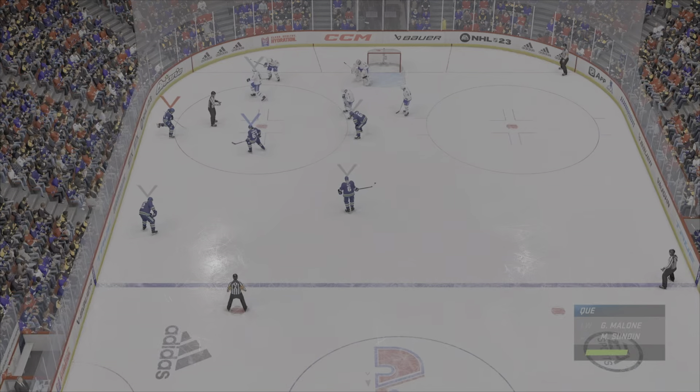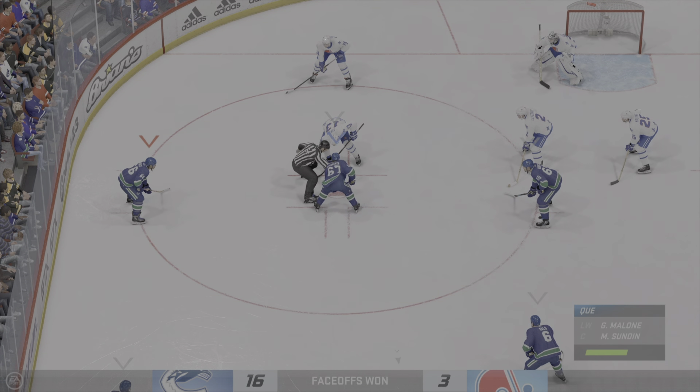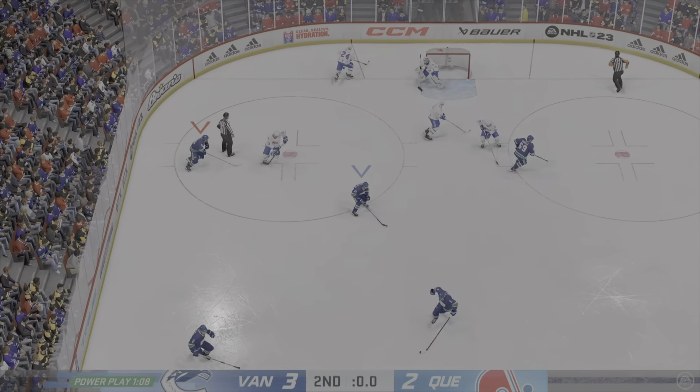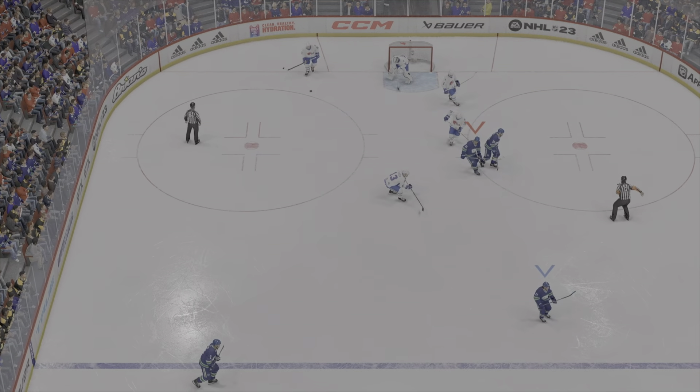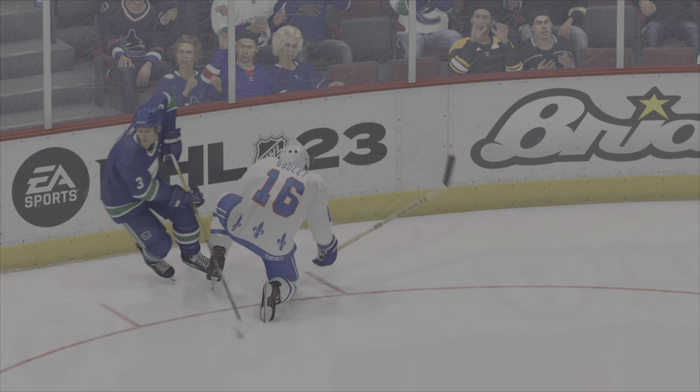Sundin's ready for the draw as they continue to be shorthanded here. Well, there you go — two periods down, one more to go. At least for now, right? Third period just around the corner.